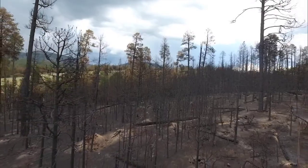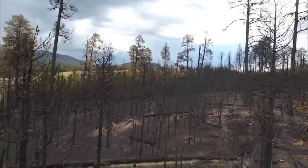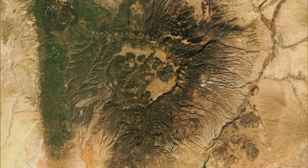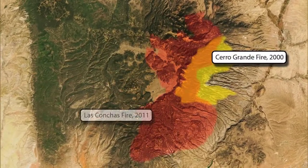But most of the forest around the Valles Caldera isn't healthy. Fire suppression was the priority for decades and led to an overgrowth of trees. And that created dangerous conditions for fast, hot wildfires like the Cerro Grande in 2000 and Las Conchas in 2011.